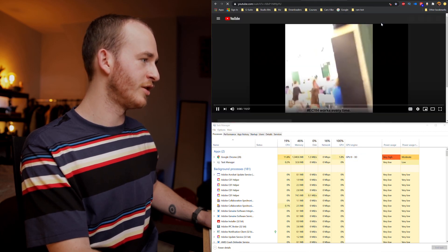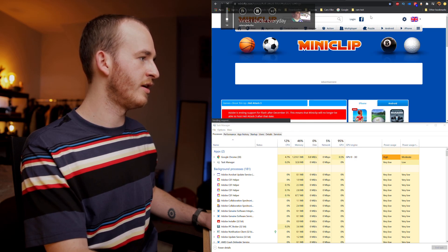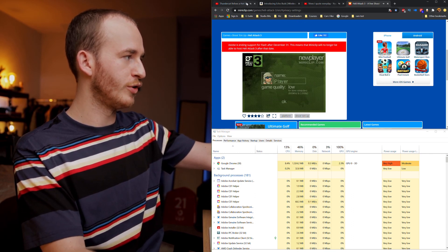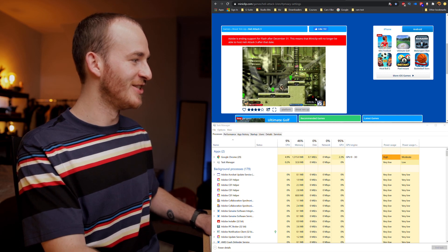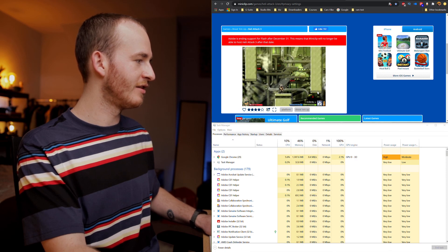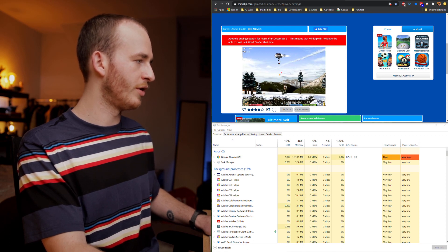Let's say I'm distracted easily and I want to go on Vines that I quote every day. So in the background we've got Hot Ones still playing, and then let's go on HeliAttack 3 — one of the things I actually prefer about Microsoft Edge to Google Chrome is the fact that you can mute individual tabs on Edge, whereas on Chrome all you can do is mute the entire site. So we're now going to play a bit of HeliAttack, which is an OG Flash game on Miniclip. This has added on a fair bit — we've currently got two videos playing in the background as well as a Flash game, sitting at around 46% of my memory, about one and a half gigs.